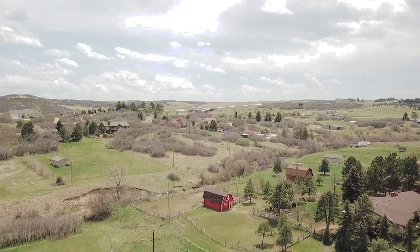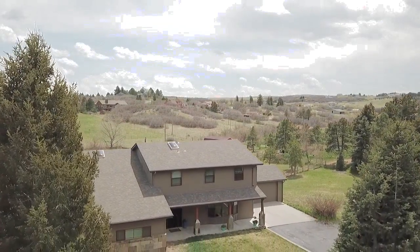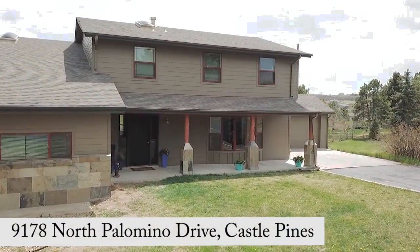Nestled in the rolling hills of Castle Pines, minutes from the new light rail station but a world away, is this wonderfully updated horse property on two acres. Welcome to 9178 North Palomino Drive.